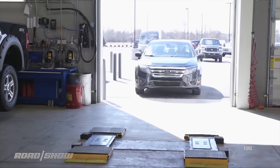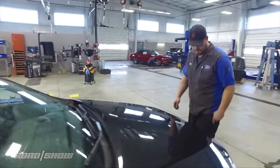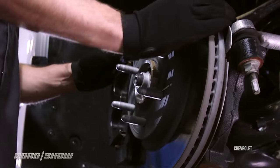Customer satisfaction with auto repair has been pretty low because it's a very opaque experience. You take your car to a shop, they call you later and tell you how much it's going to cost — and your car is already there, making it very hard to take it somewhere else if you don't like the price.